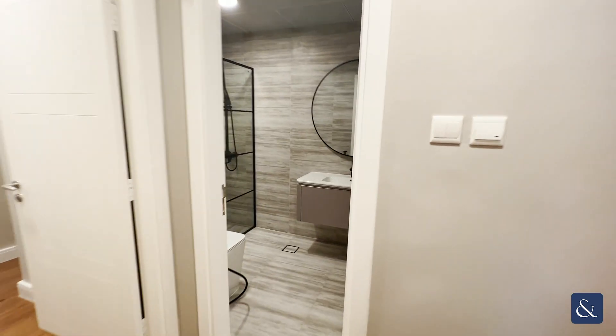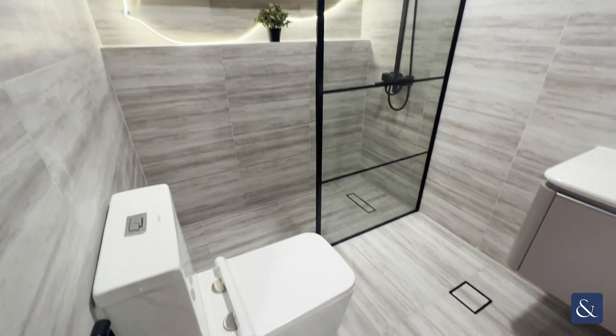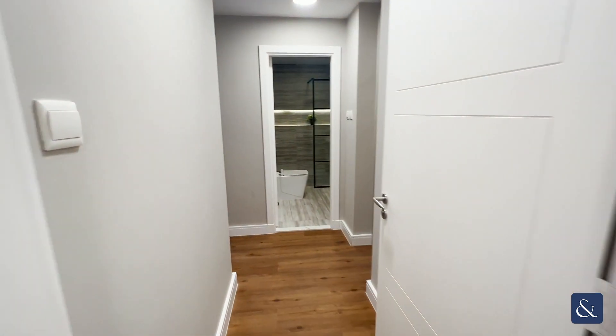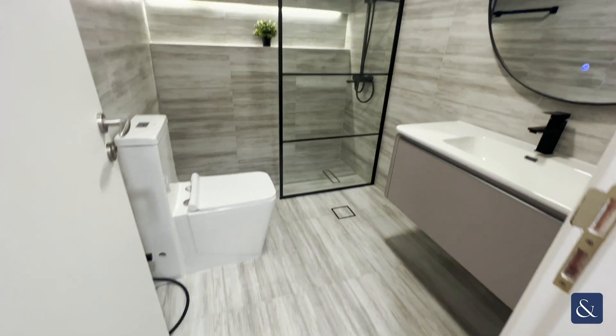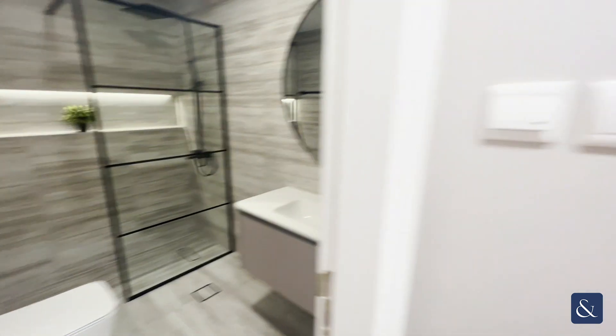Straight across the hall you'll find another bathroom with walk-in shower. And immediately you then come into the master bedroom, with an ensuite with walk-in shower as well, and some extra wardrobe space there.